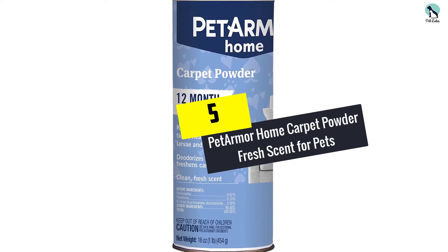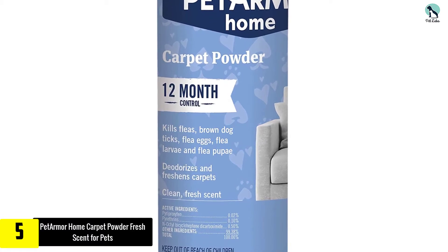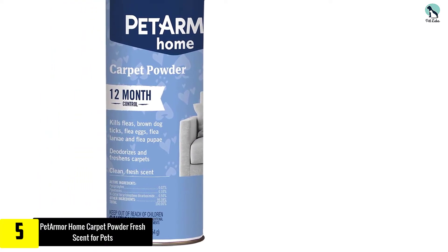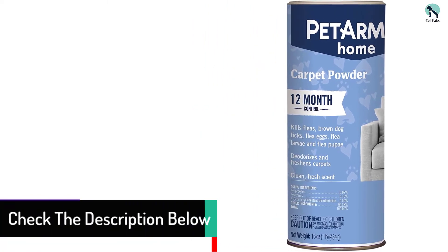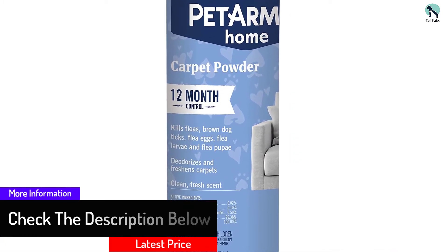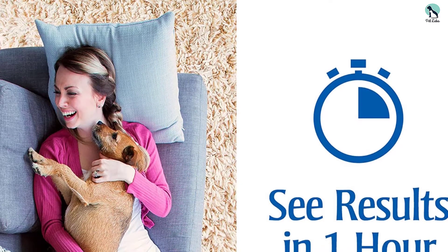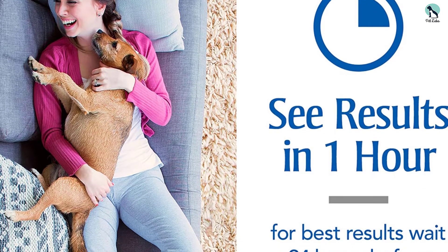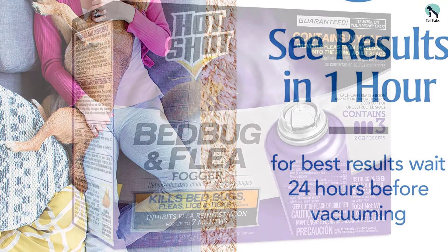Starting at number five, we have the Pet Armor Home Carpet Powder Fresh Scent for Pets. If you suspect your infestation is limited to your carpets, a powder like this one offers a targeted treatment. Sprinkle it liberally in your carpet and let it set for at least 60 minutes or up to 24 hours before vacuuming — the longer you leave it, the more effective it will be. The powder kills fleas in all four life stages including eggs, larvae, pupae, and adults, and it works on brown dog ticks too. It prevents subsequent infestations for up to 12 months and leaves behind a fresh scent.